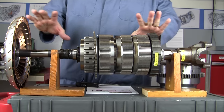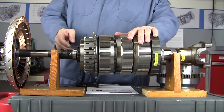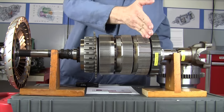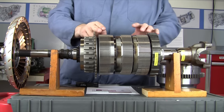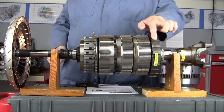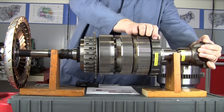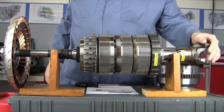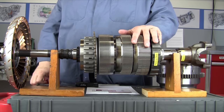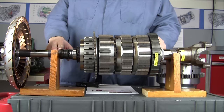So this is the Allison 1000 transmission. The internals include five clutches: C1, C2, C3, C4, and C5. We've got three planetary gear sets: P1, P2, and P3. This large gear is the parking gear where the parking pawl locks the output shaft from turning. There are monstrous bearings on the output and a gigantic torque converter on the input. This is a very heavy-duty and very reliable automatic transmission.